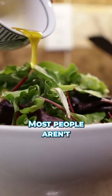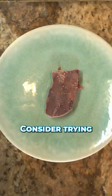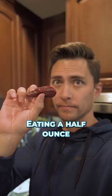Increase your protein consumption. Most people aren't consuming enough protein, which decreases thyroid function, slowing your metabolism. Consider trying grass-fed organ meats like beef liver.